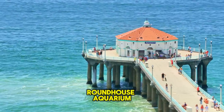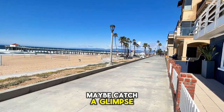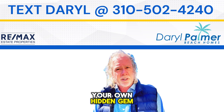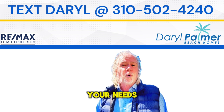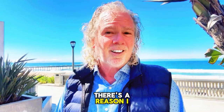You can visit the Roundhouse Aquarium at the end and just walk here on the Strand. Maybe catch a glimpse of a celebrity or a sports star. And if you're thinking about discovering your own hidden gem here in Manhattan Beach, reply back or text me at 310-502-4240. I'd be thrilled to discover your needs and show you why this place is truly special — there's a reason I call it home.